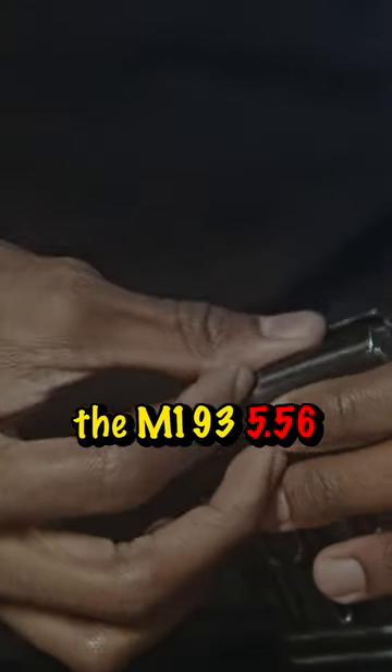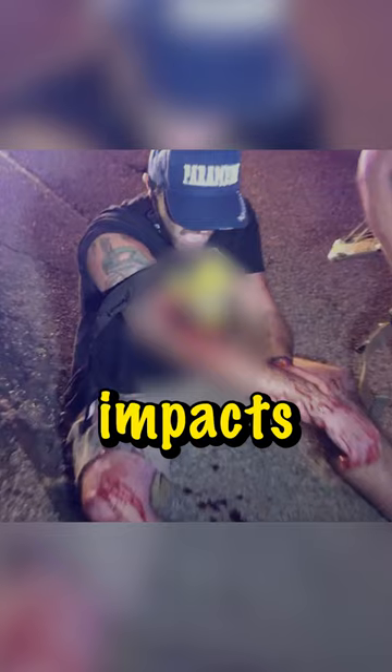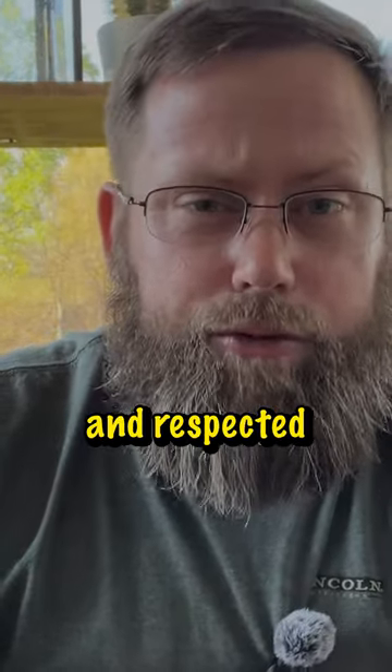We're exploring the M193 5.56 NATO 55 grain round, a bullet known for devastating impacts. Let's break it down so we know why it's both feared and respected.